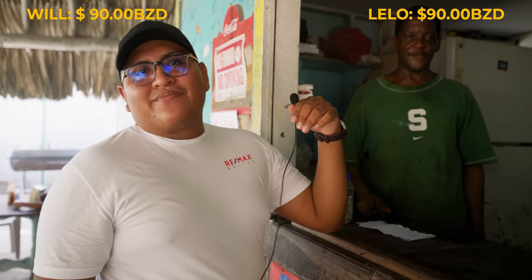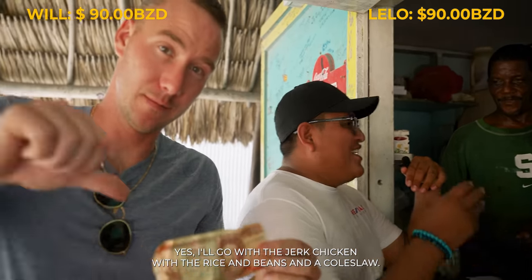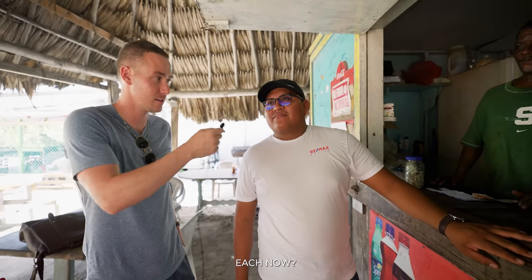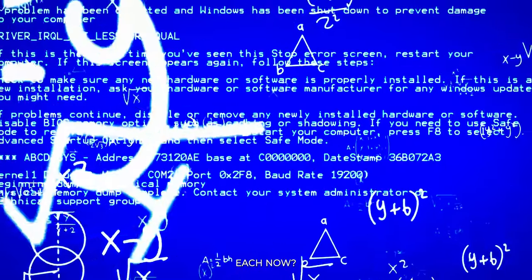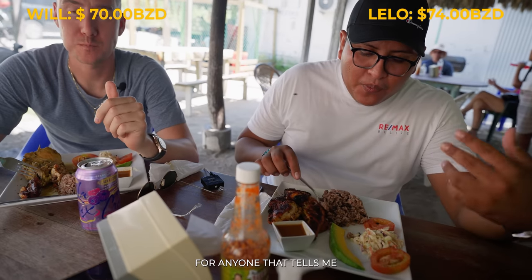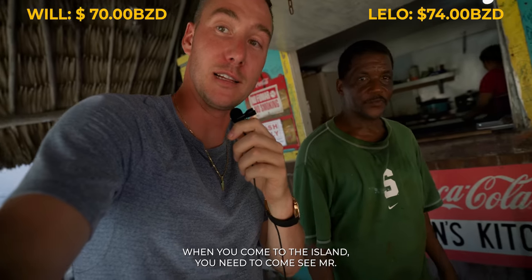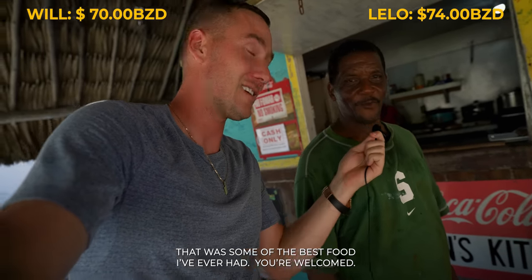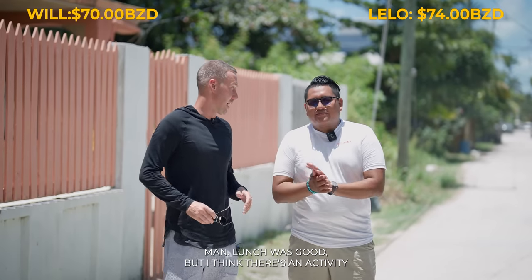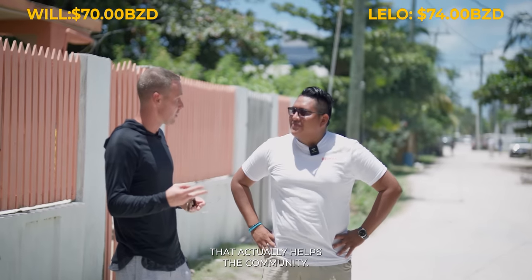Will, what do you want? The combo pack. These guys are going with the combo packs. I'll go with the jerk chicken with the rice and beans and a coleslaw. Lalo, according to my math, we're down to about $70 each. For anyone that tells me San Pedro only has expensive options, this video is dedicated to you. When you come to the island, you need to come see Mr. Harvey. That was some of the best food I've ever had. It's a family-run business — cooking from the heart.